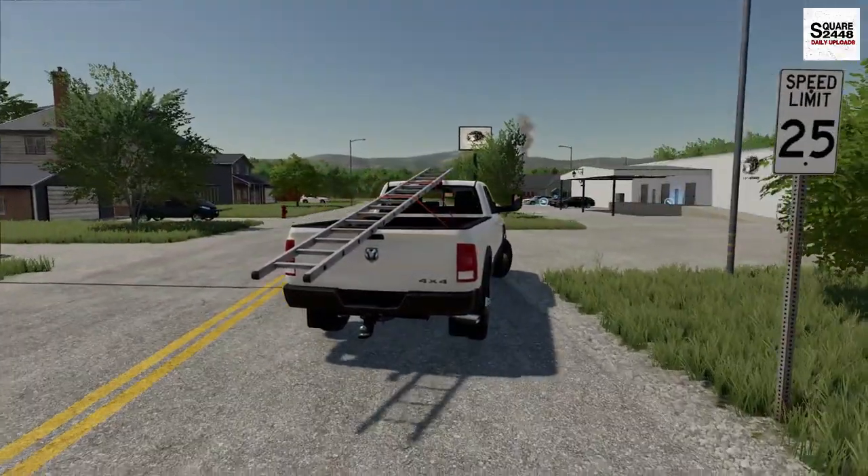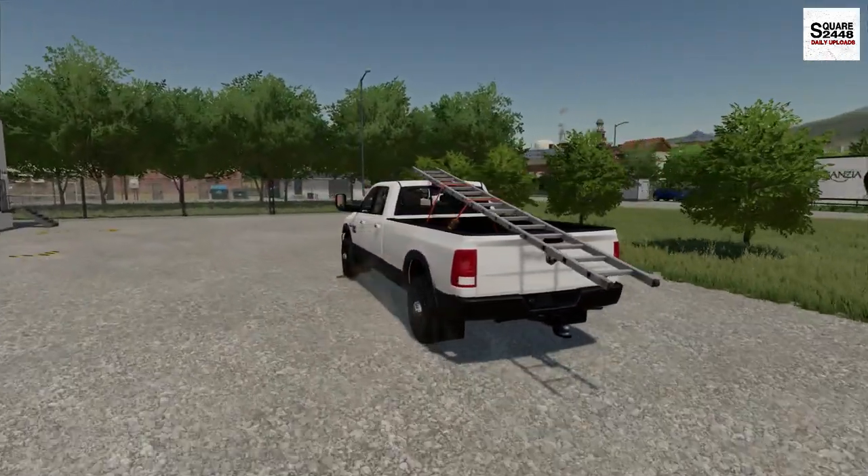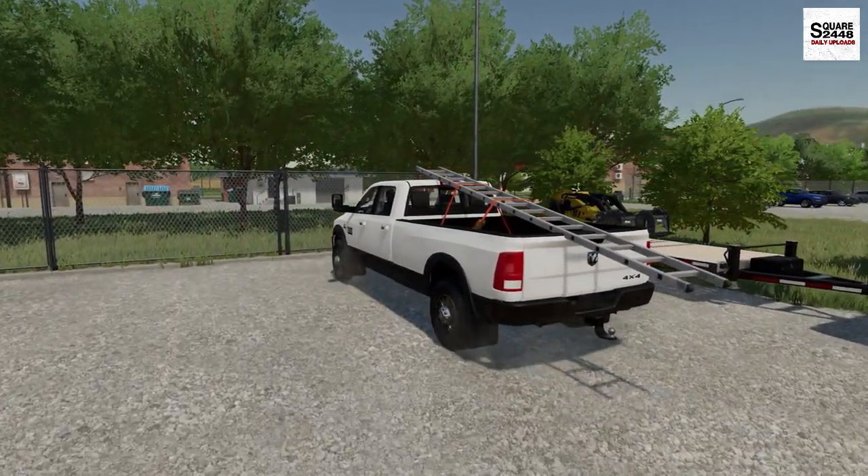You guys might be asking, why is there a ladder in the pickup truck? Well guys, I actually went to give a quote yesterday and I had to run over to the yard to pick it up. So we're gonna have to put it on the truck and trailer.